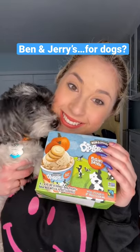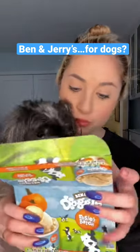Ben and Jerry's came out with ice cream for dogs, so you know I had to get some for Maddie. The flavor is called Rosie's Batch, and it's made with pumpkin and mini cookies.